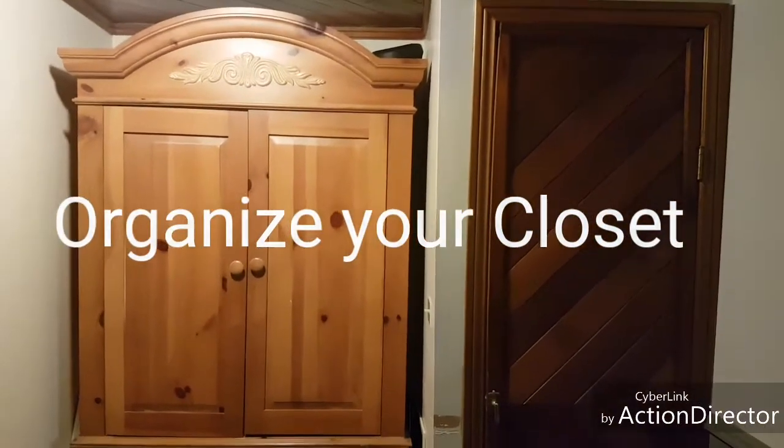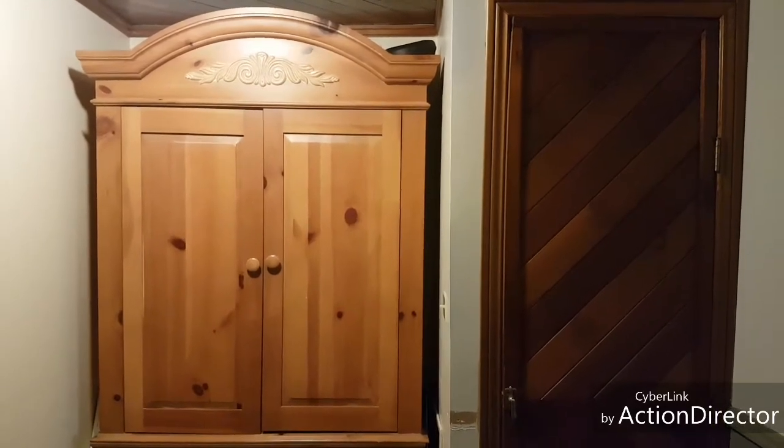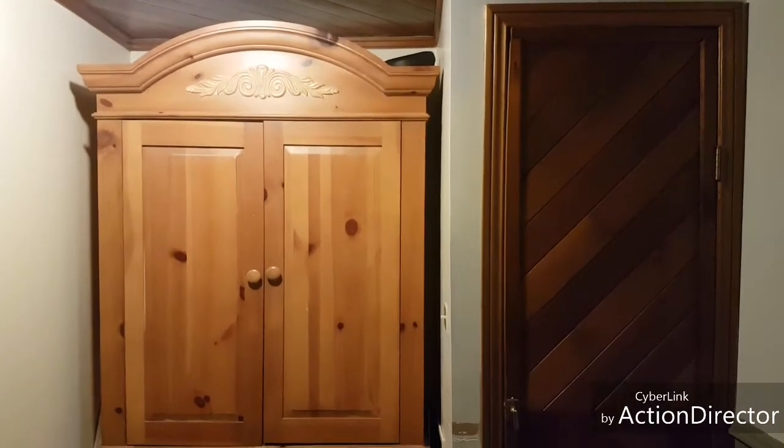This has become my main closet, which is not in my bedroom due to the fact that the house was built in the 70s and the closets are very small. This wardrobe was given to me by a friend.